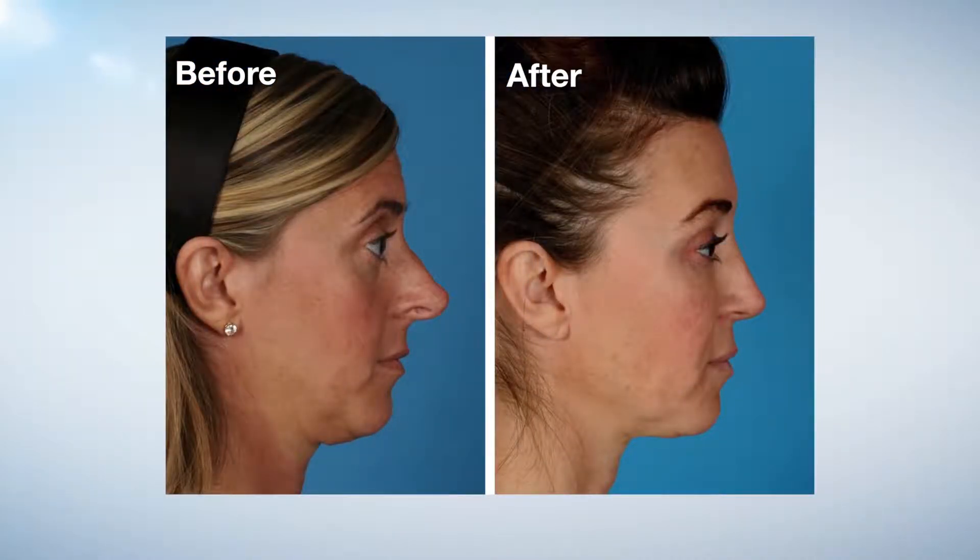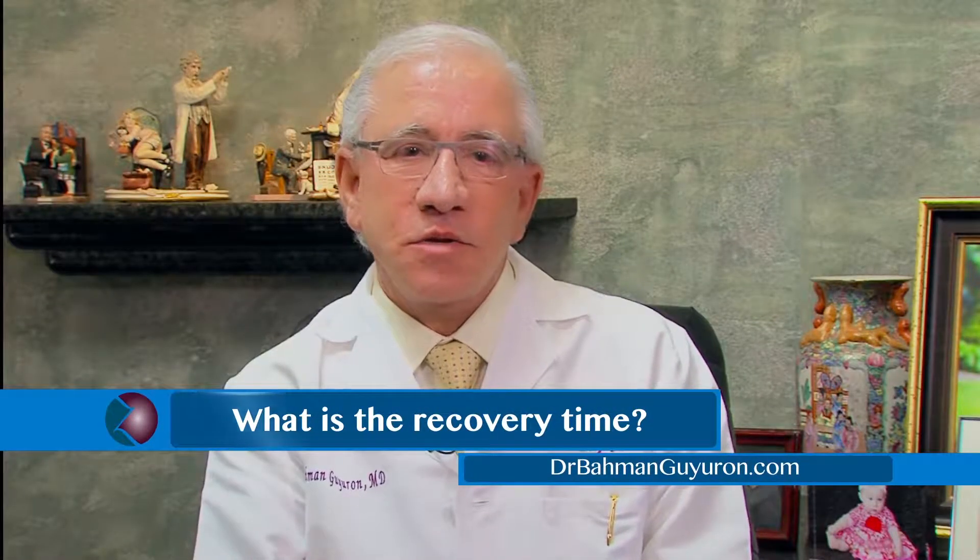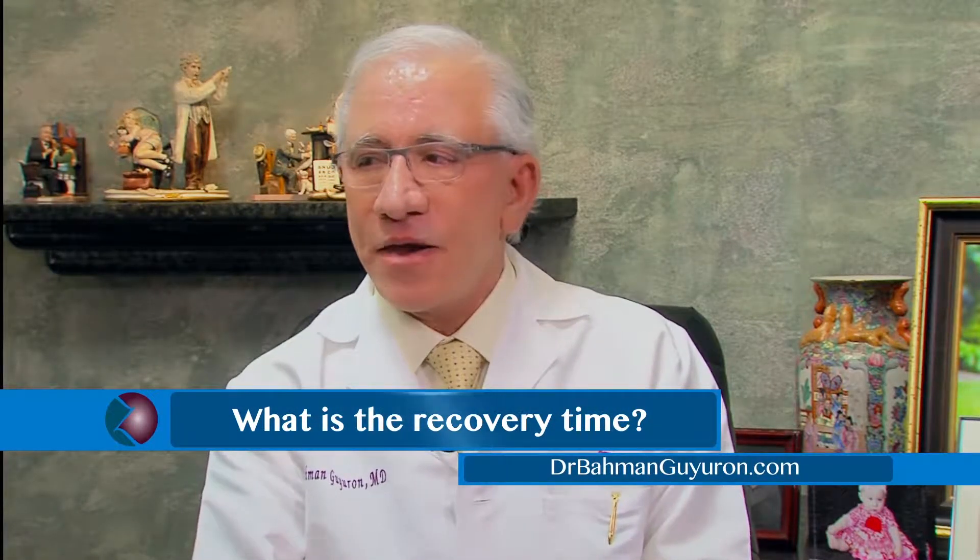And what is the recovery time? Usually it takes about 10 days to 2 weeks for patients to look presentable — sometimes 3 weeks, depending on the patient.